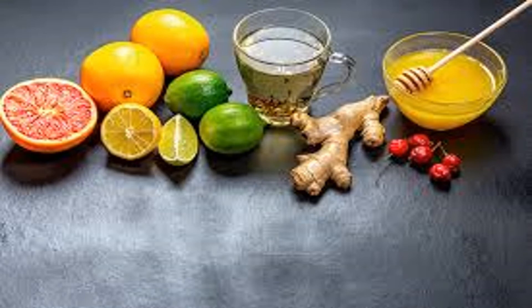Tea is not just confined to be enjoyed by the cup. Amazingly, you can use teas in many of your favorite recipes — think outside the cup.